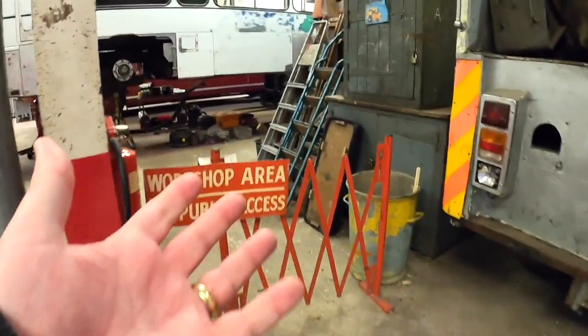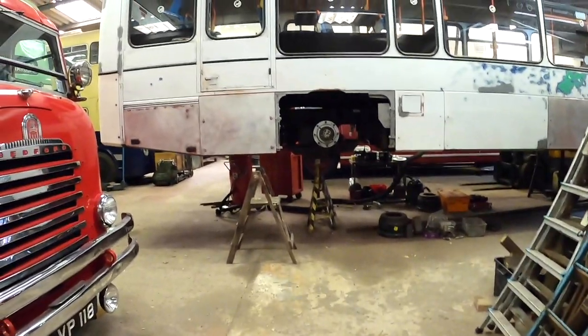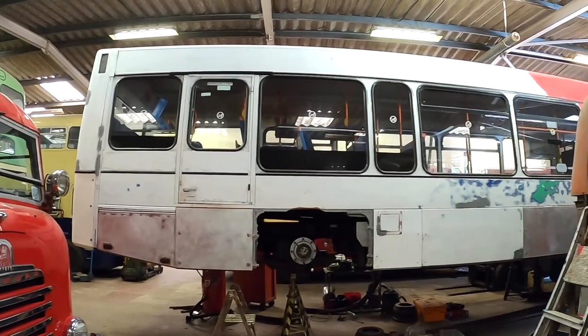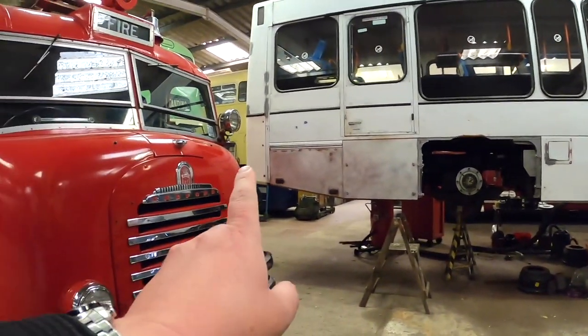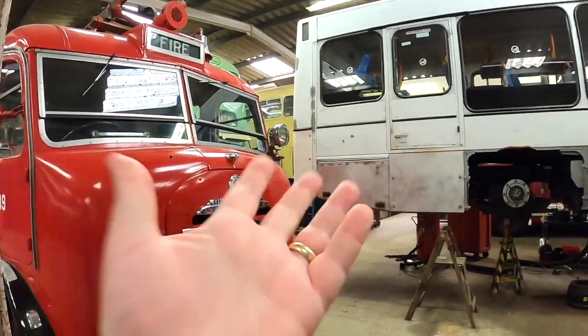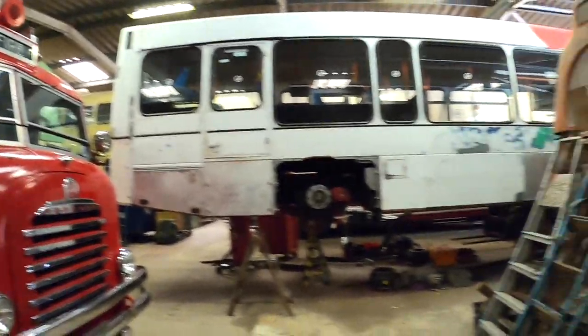It's great that such a place exists because it's ultimately keeping a bit of history going. I am a sucker for the old West Midlands Passenger Transport Executive colours, because that would have been when I was on the bus all the time.